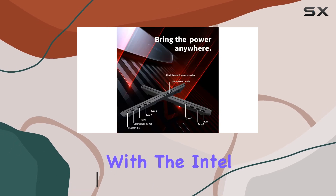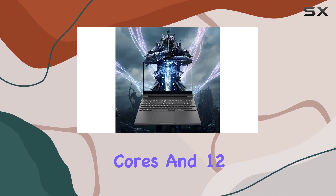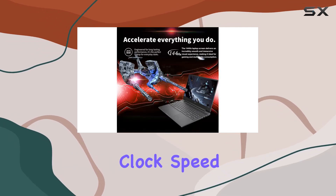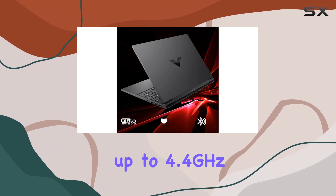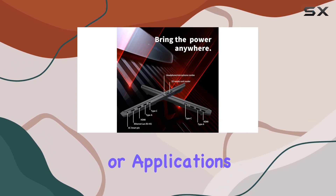First, let's talk about performance. With the Intel 12th Gen Core i5-12450H processor featuring eight cores and 12 threads, this laptop delivers exceptional power for both gaming and multitasking, with a base clock speed of 2.0GHz and a turbo frequency up to 4.4GHz, ensuring smooth and responsive performance even when running demanding games or applications.